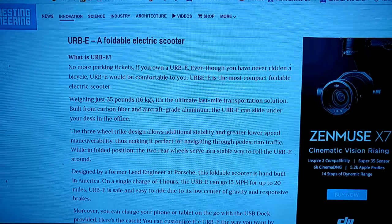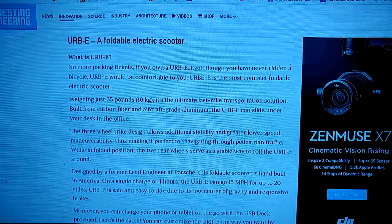On a single charge — four hours — it can go 15 miles per hour for up to 20 miles.